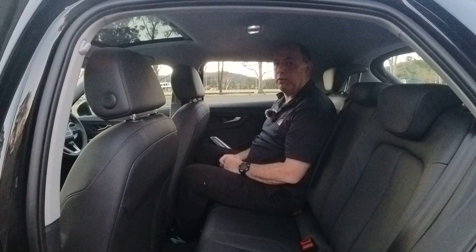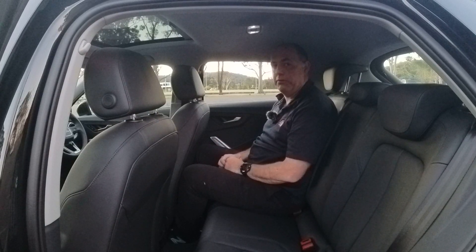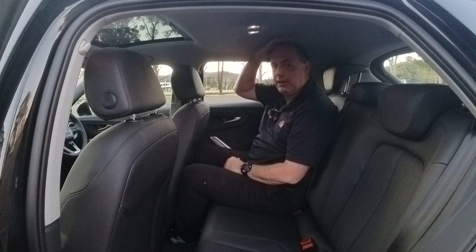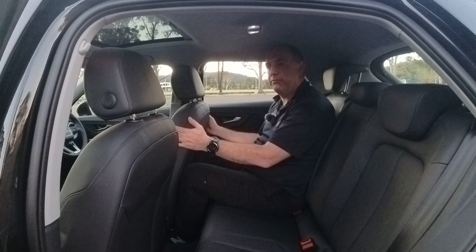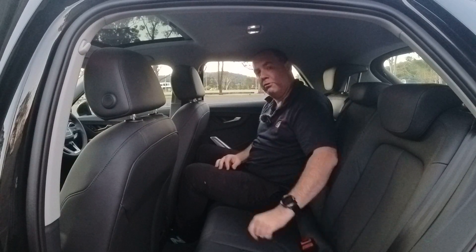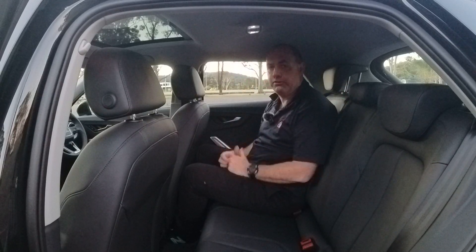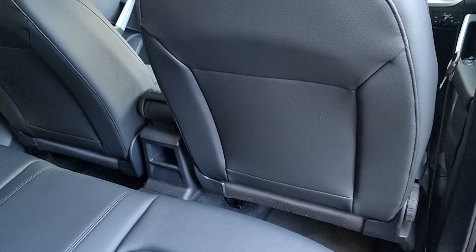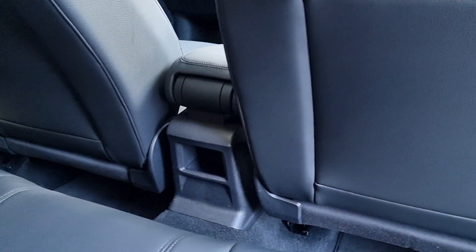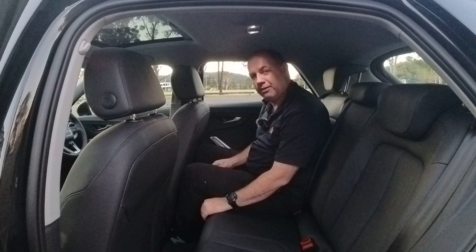We're just in the back of the Q2. First impressions — it's a little bit snug back here. I'm six foot one, 185 centimetres, and I've got a little bit of headroom, and my knees are just about touching the seat. Legroom and footroom are okay with this seat set up for me. You do get two ISOFIX spots on the two outboard seats. Unfortunately, the Q2 doesn't have a rear armrest, which is a bit of a shame. You do get some door pockets, but rear passengers don't get map pockets either side, which is a real shame. There's only a tiny bit of storage on the back of the armrest.